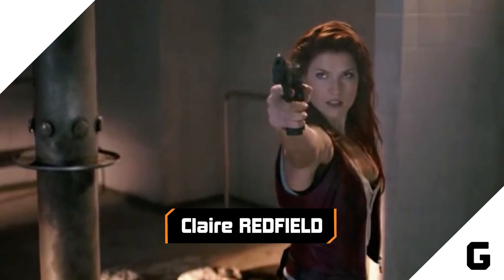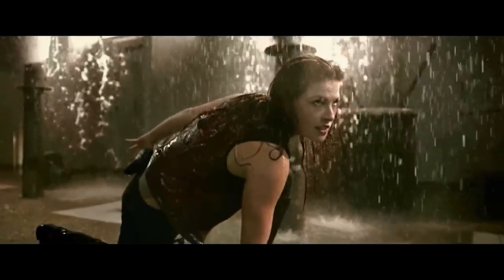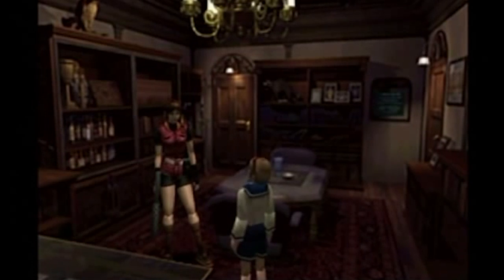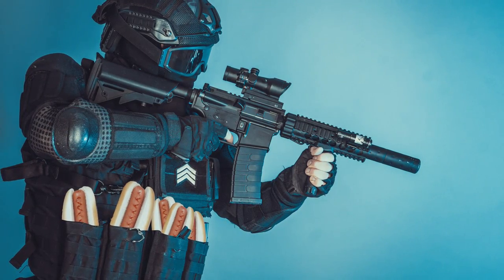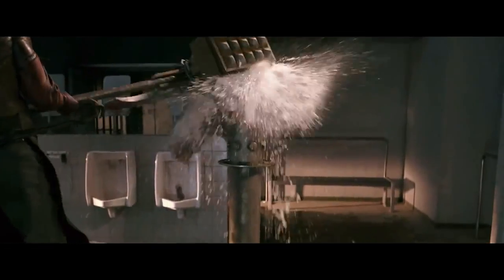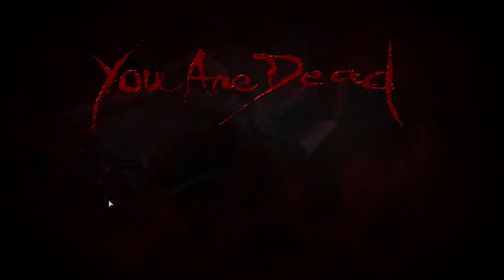Ali Larter breathes life into Claire Redfield, sister to Chris and heroine to Resident Evil fans everywhere. On the big screen, Claire doesn't keep her signature ponytail, but she does retain her vest. We're not sure where you can pick up vests that feature little pockets for combat knives, but it's probably safe to assume it's not actually a thing in real life. Also absent are the gloves and Claire's black short-sleeved turtleneck — all making the big-screen Claire more badass than the original. And given that a ponytail is basically just a handlebar designed to be grabbed by undead monsters, maybe letting her hair down was a good tactical decision.